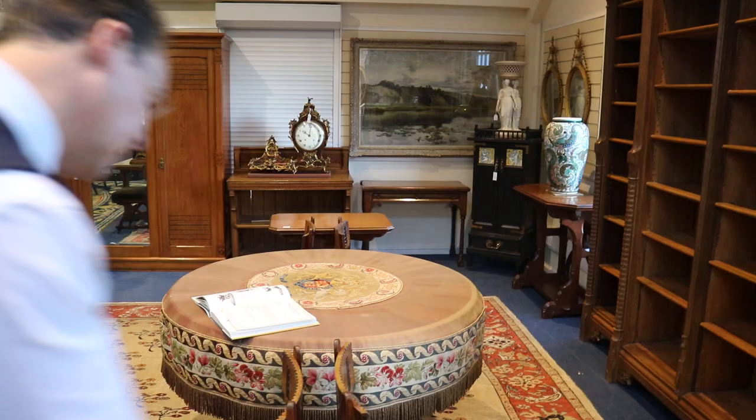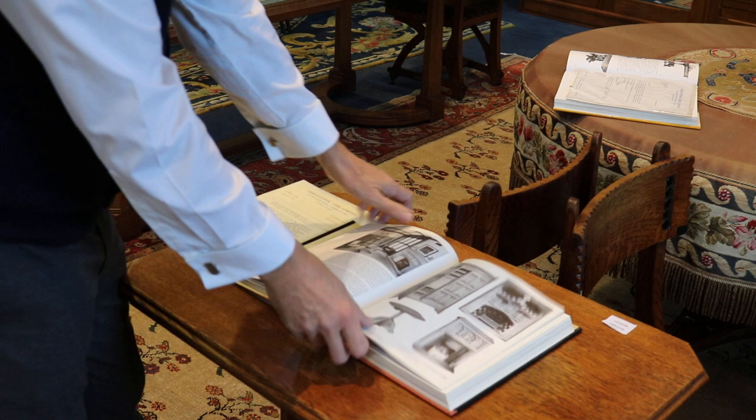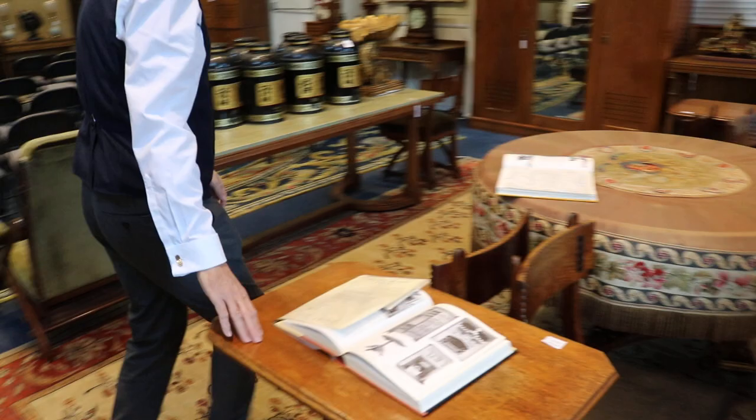We're showing some of the finer pieces here. For instance, here we have a book - The Victorian Country House - featuring pieces designed by Pugin, such as these tables from Horstead Place originally. And here we have a pair of tables from Horstead Place, no less, with the original Christopher Gibbs invoice here - that's rather special.